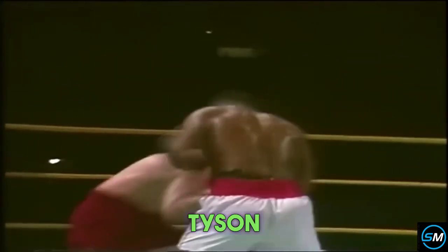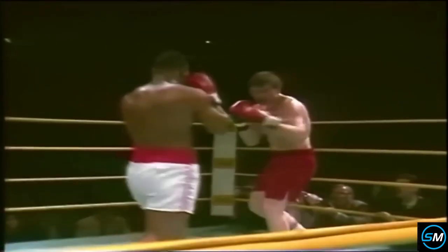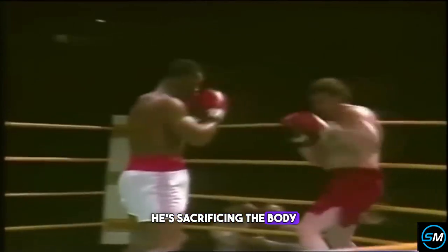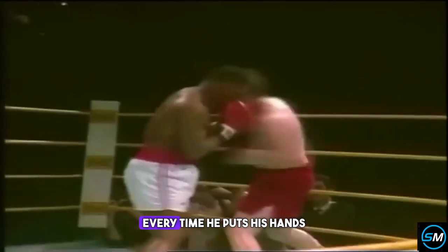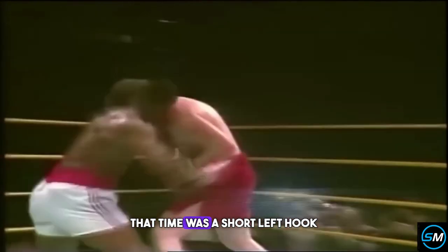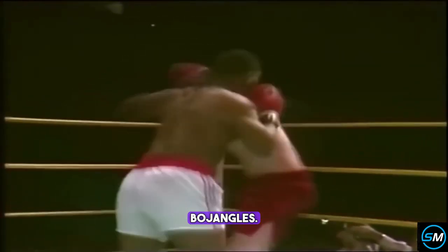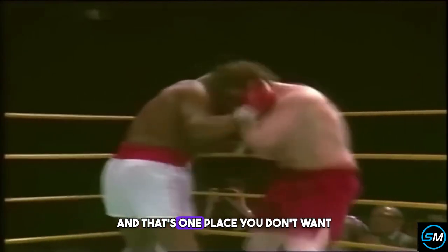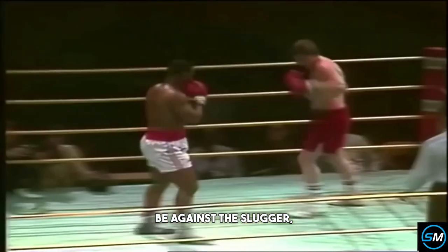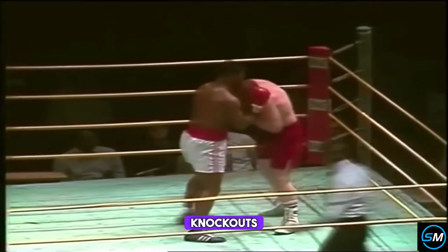There's no question Tyson can punch. Zauski is doing what he can to survive, keeping those hands high. He's sacrificing the body by protecting the head every time he puts his hands up high. Tyson moves in and smacks him — that time it was a short left hook to the head. Zauski took it well, but his legs are doing a Mr. Bojangles. He's in trouble against the ropes, and that's one place you don't want to be against the slugger, young Mike Tyson, who has 12 first-round knockouts to his credit.